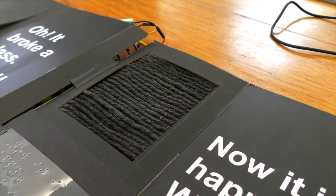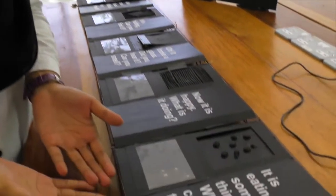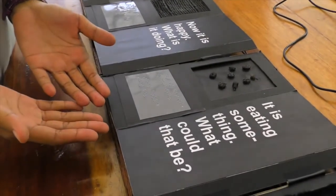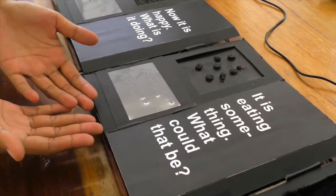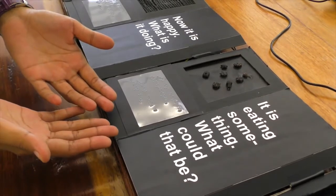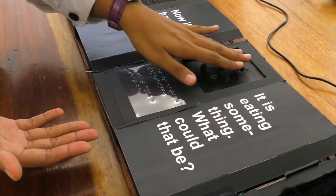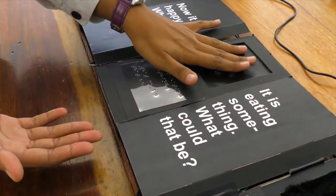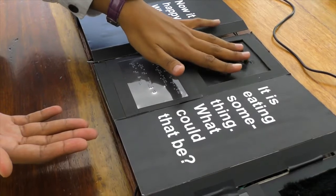The children are encouraged to guess what Alice's friend is doing. On page number five, the children will hear the sound of an animal eating. We implement the same conductive technology as page number four. When the children touch the cat food, they will hear a sound of a cat eating.